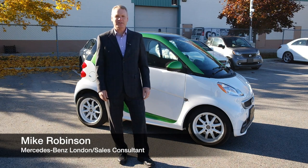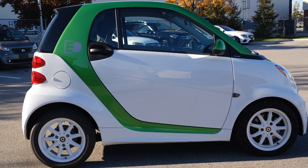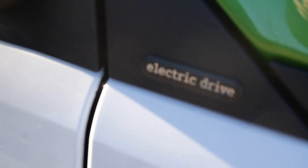Hello, my name is Mike Robinson with Mercedes-Benz London, and today I'm going to tell you about this 2014 Smart Electric Coupe. If you've ever wanted to own an electric car, this is a great opportunity to try one.